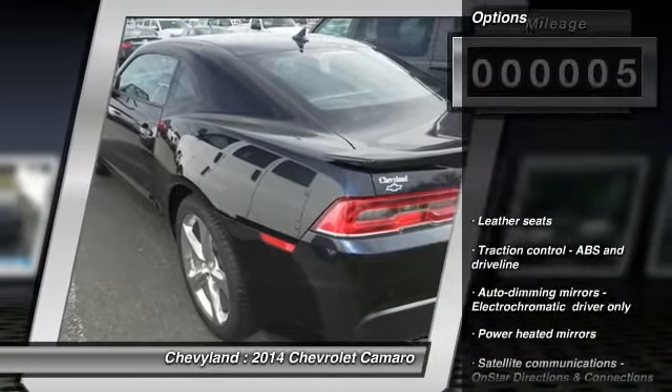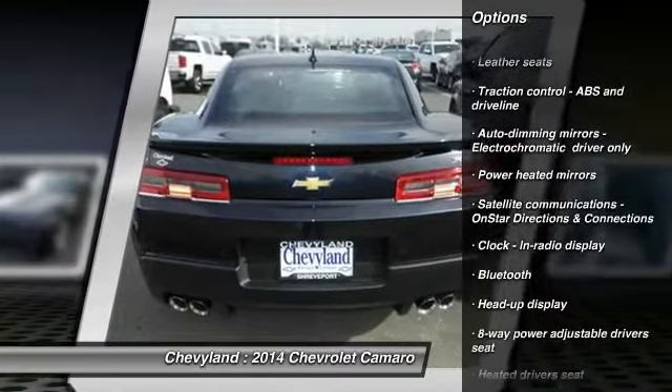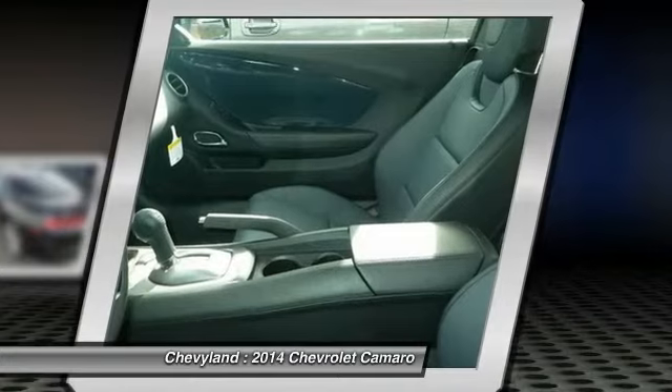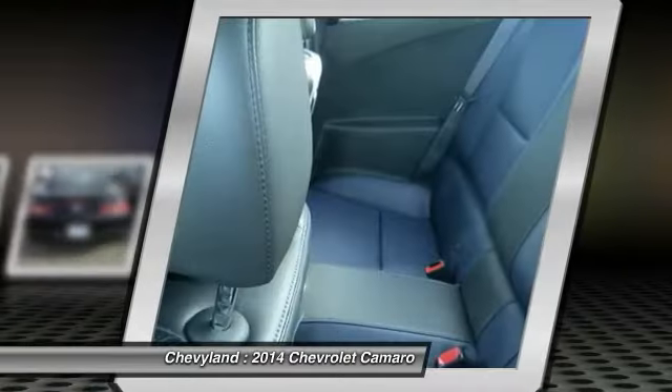Here are some of this vehicle's great options: traction control, front air conditioning, Bluetooth, cruise control, fog lamps, passenger airbag, heated driver's seat, trip computer, compass, and remote power door locks.